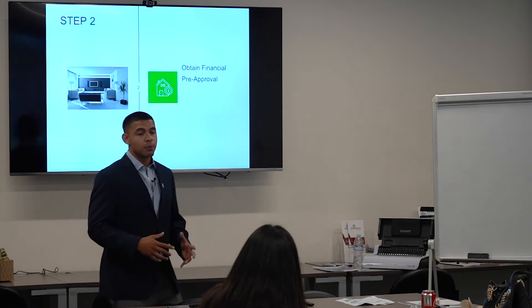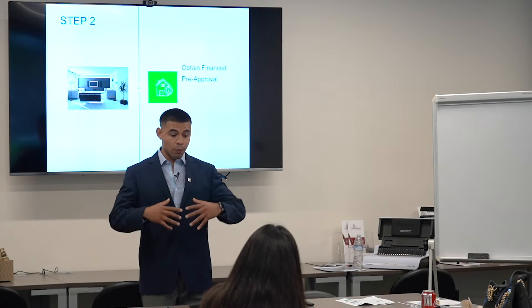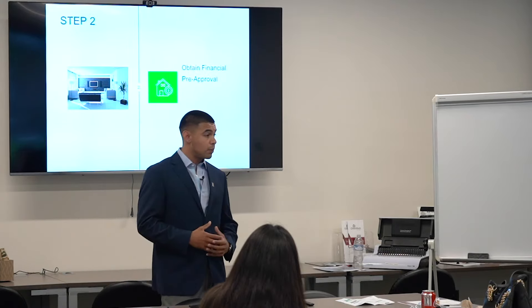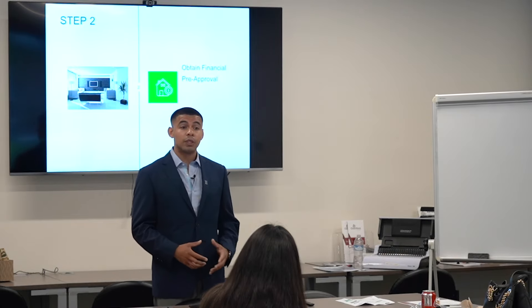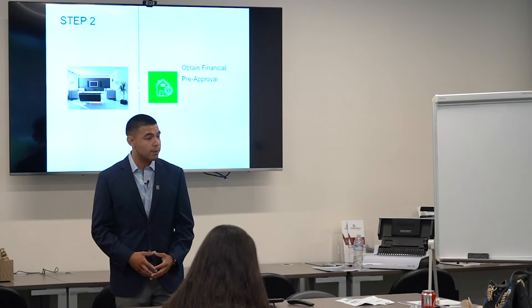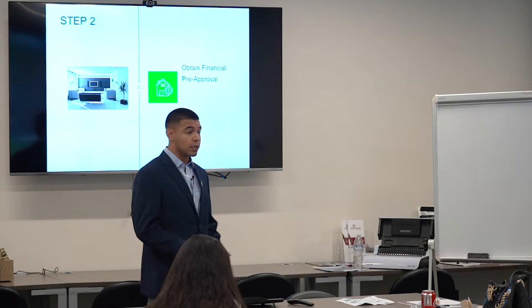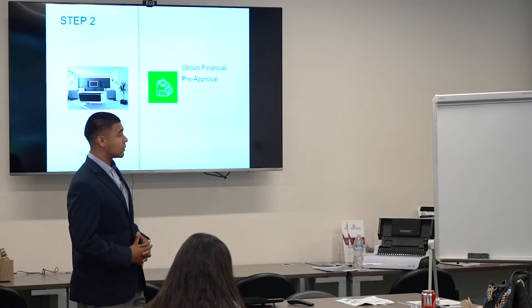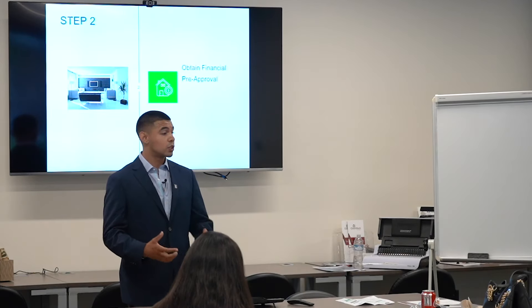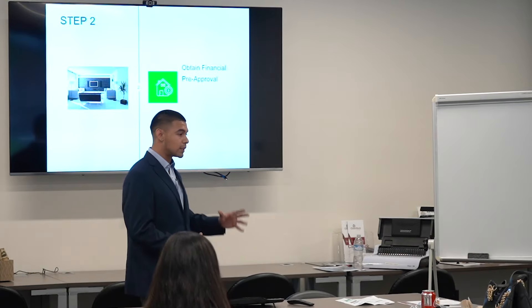The second step is obtaining a financial pre-approval. It's not only to see what you guys qualify for on a purchase price — my team looks further into detail as to why you're buying. What brings you to this area? Why do you want to buy in this city? It's important to know the drive behind the purchase and to solidify exactly what you're comfortable paying on a monthly basis. It wouldn't make sense to put you in a property you're not comfortable paying for monthly. Our team's job is to put you in a position to succeed.